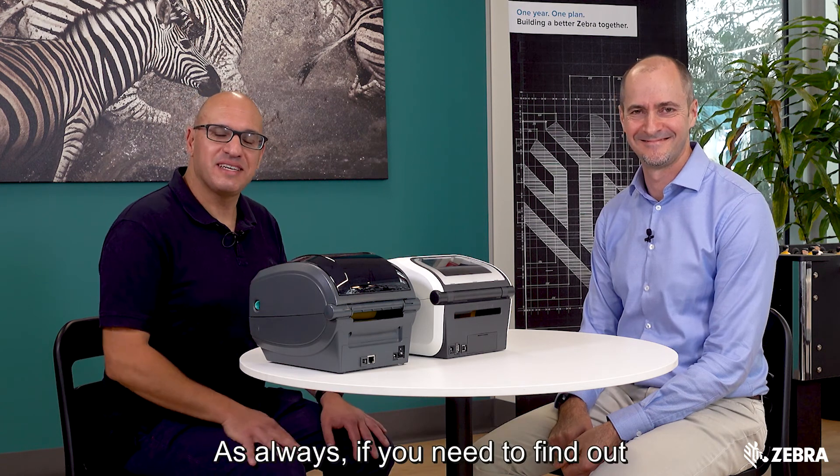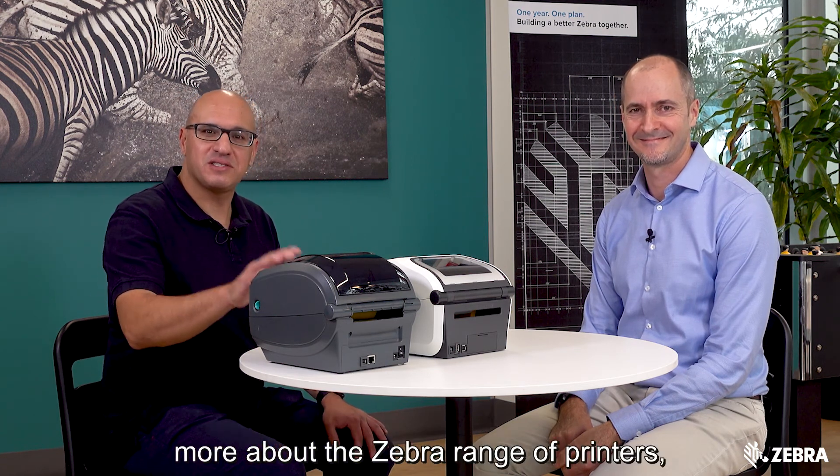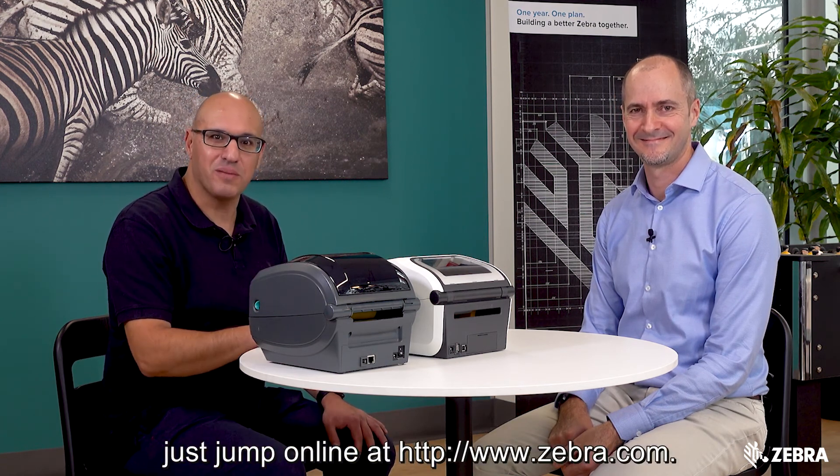Thanks Dan. As always, if you need to find out more about the Zebra range of printers, just jump online at zebra.com.